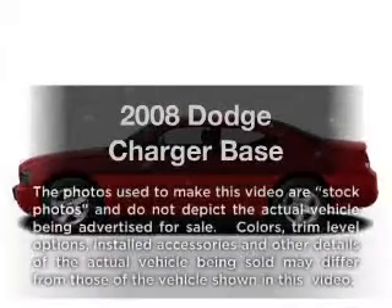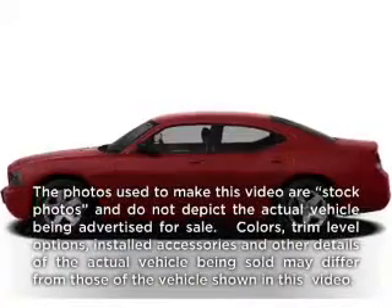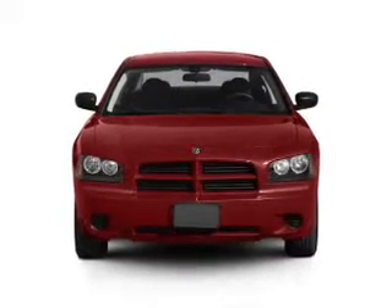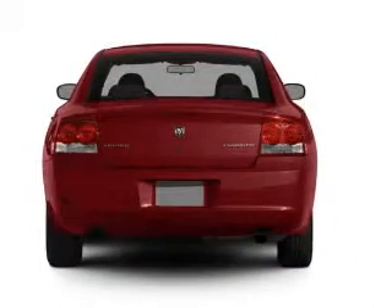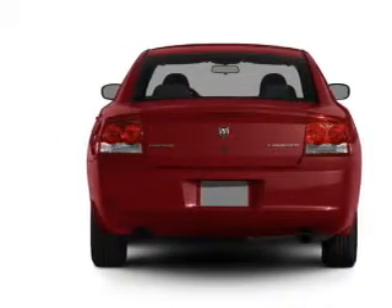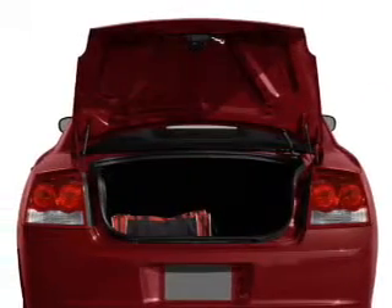Imagine yourself in this 2008 Dodge Charger — everything you need under one roof with this great vehicle. With a reliable six-cylinder engine connected to a smooth-shifting automatic transmission, the anti-lock braking system will help deliver you safely to your destination.